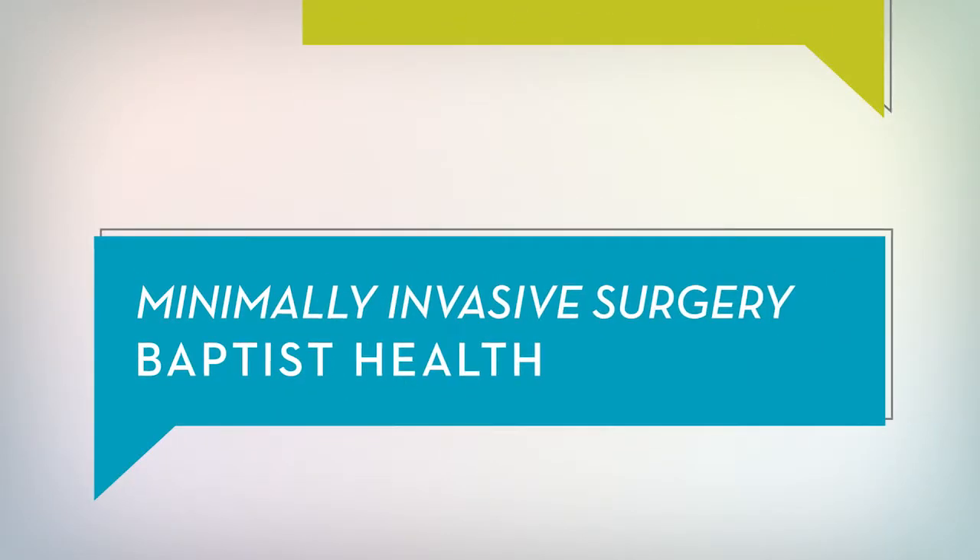Minimally invasive procedures are procedures that are done through small incisions. They may be some of the traditional operations that have been done for many years, just done a little differently.